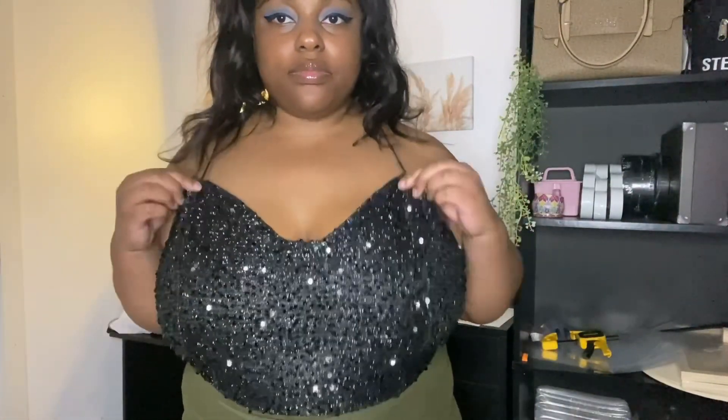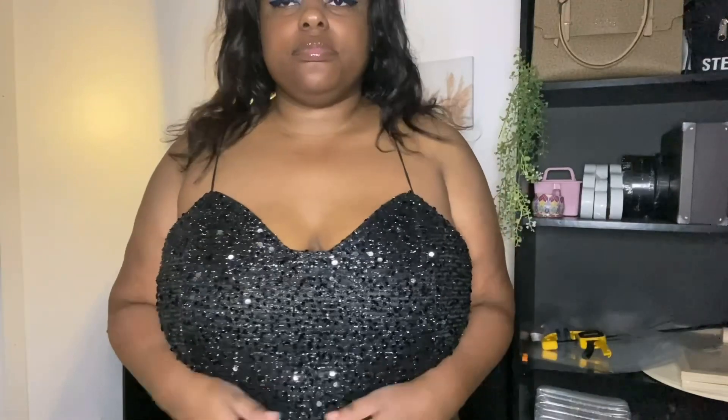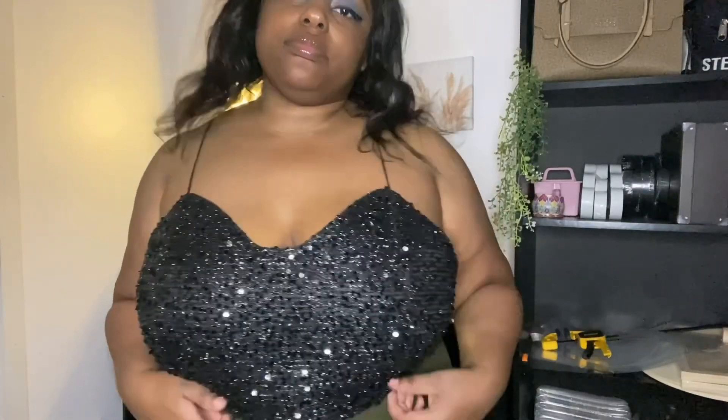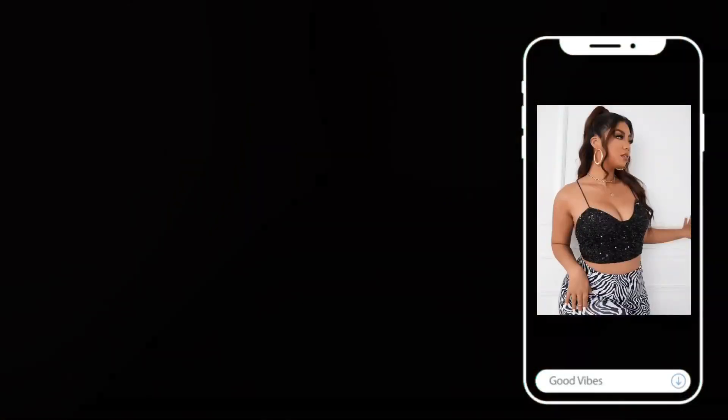This next top is super pretty and a little out of my comfort zone — but that was my goal this year. I got this sequin top in a 3X. It's super comfortable, lightweight, and stretchy fabric. It's super flattering and I really liked it. I would say size down as it was a little big, but other than that I would highly recommend it.